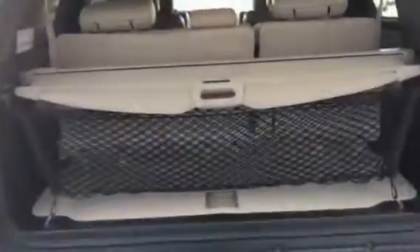It has the rear sunshades in the window. Does have your power liftgate, and it has the tonneau cover as well.